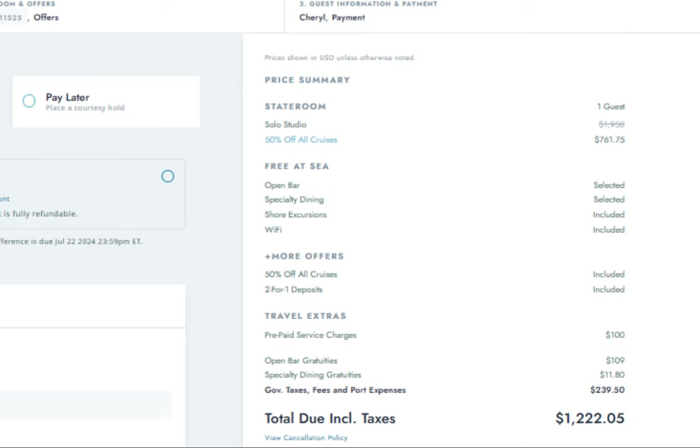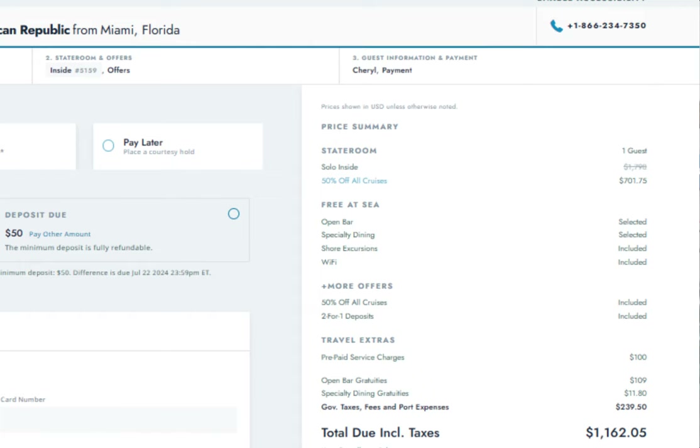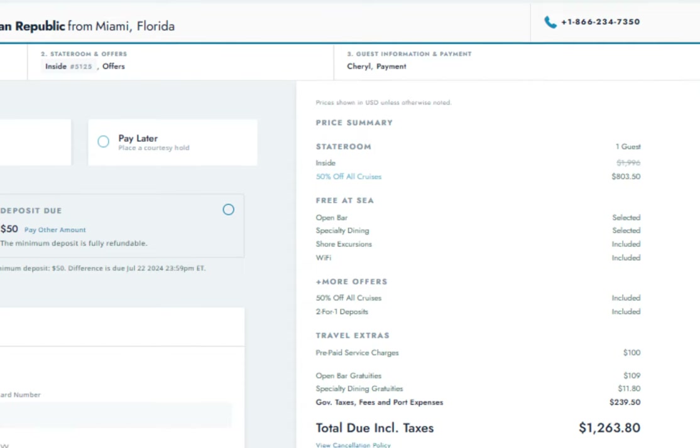Getting back to our pricing options, let's look at the final pricing — the final price with taxes, port fees, and Free at Sea gratuities. For our five-day cruise on the Norwegian Breakaway, the solo studio is $1,222.05. The solo inside is $1,162.05. And the inside cabin at double occupancy is $1,263.80.